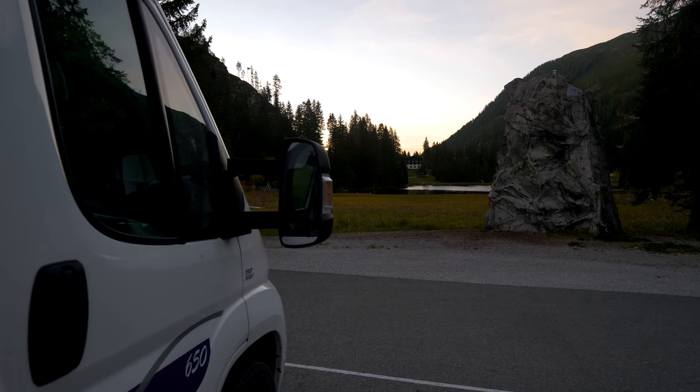So this is us for tonight — very, very quiet. Obviously the ski lift is there, no one is here, and the hotels are even closed because it's mid-season. We're pretty much alone here for the whole night and I don't think it'll be an issue.